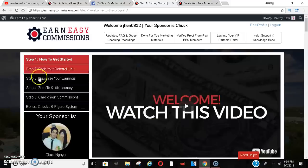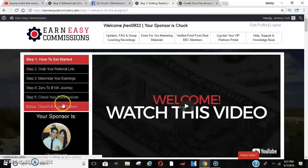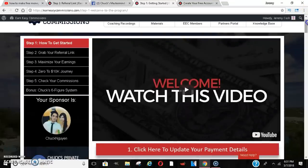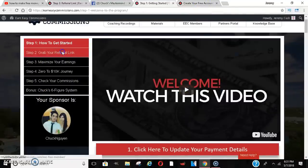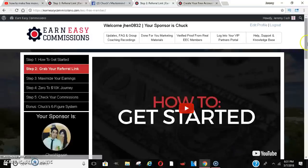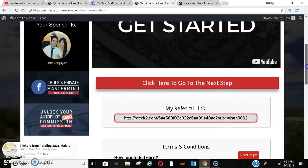You get a back office that looks just like this. You can go through these steps as you will. There are some upgrades if you would like, but you don't have to upgrade to make money. You also get a referral link. The first thing I would say to do is watch that first video so you can get an understanding of everything that's going on.